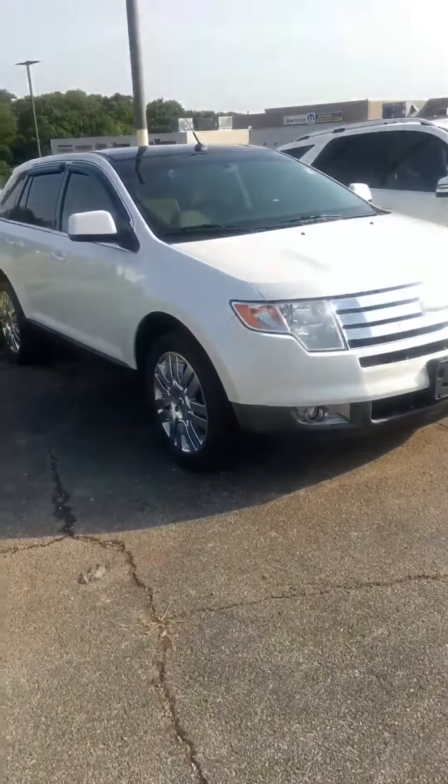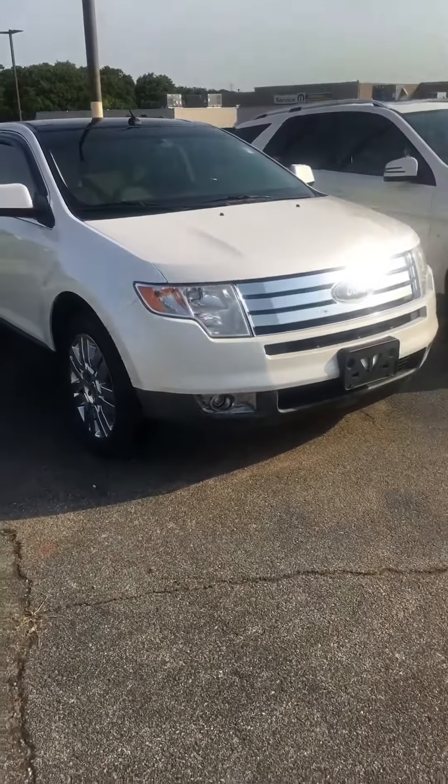Good morning. I'm John Hamm with the John Vance Auto Group in Guthrie, Oklahoma, and this is the 2010 Ford Edge Limited model that you inquired about.